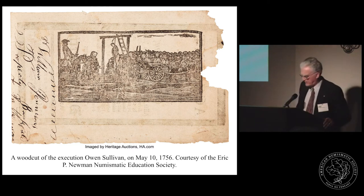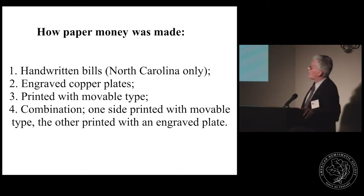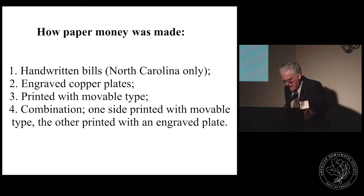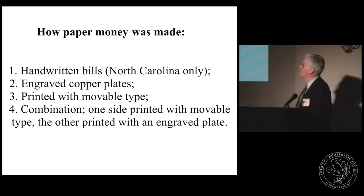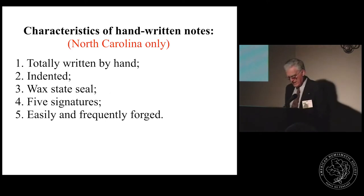Before discussing more about counterfeits, I need to describe how paper money was actually made. There were three, possibly four different methods. As time progressed, the production of paper money changed from a very simplistic to an increasingly complex method, and one might anticipate that counterfeiters quickly devised methods to meet the new challenges. The simplest are the handwritten bills of North Carolina. Lacking the availability of a printing press, the first four emissions from North Carolina from 1712 to 1729 were actually handwritten, though some were indented and others had a paper-covered wax seal of the colony.